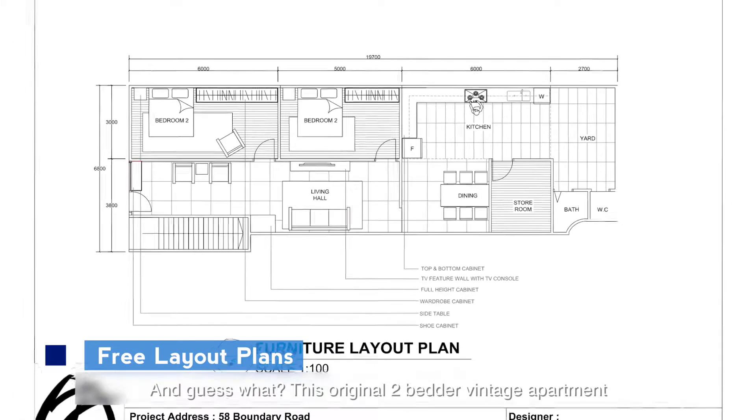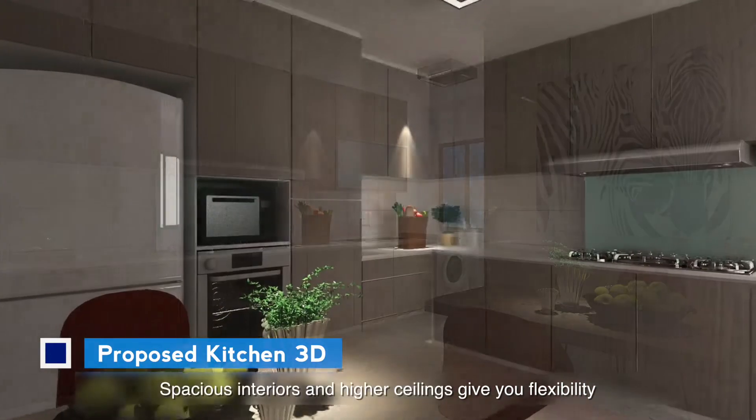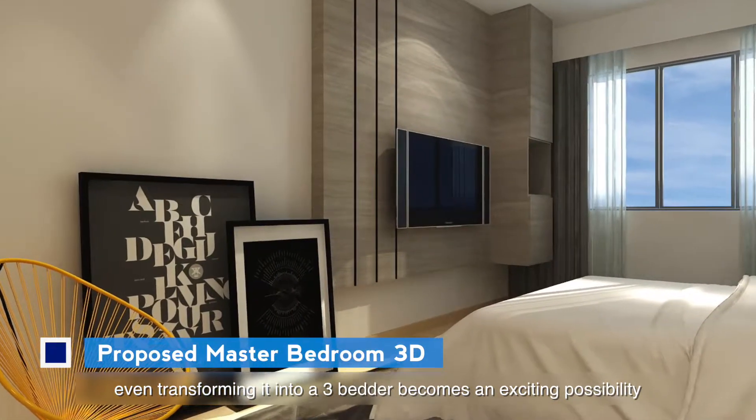This original 2-bedder vintage apartment has great potential to be transformed into a wonderful living space. Spacious interiors and higher ceilings give you flexibility — even converting it into a 3-bedder becomes an exciting possibility.